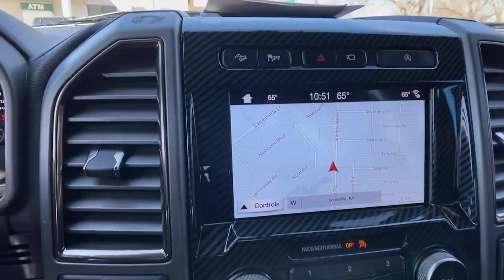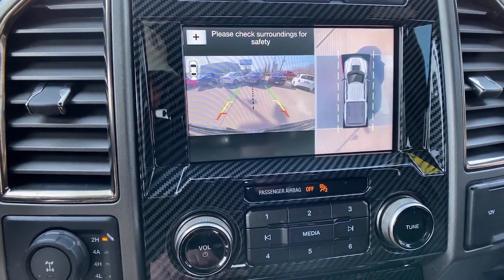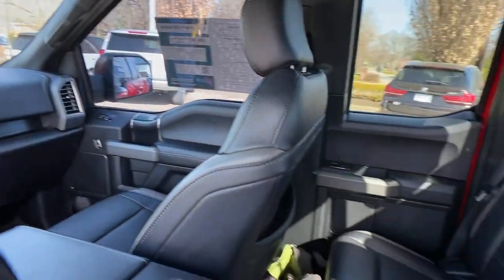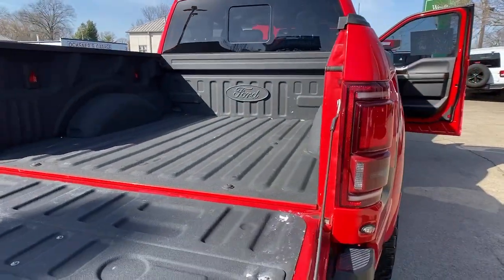The following are some of this vehicle's highlighted options: navigation system, keyless entry, sun/moonroof, premium sound system, backup camera, remote engine start, satellite radio, fog lamps, heated mirrors, and blind spot monitor.